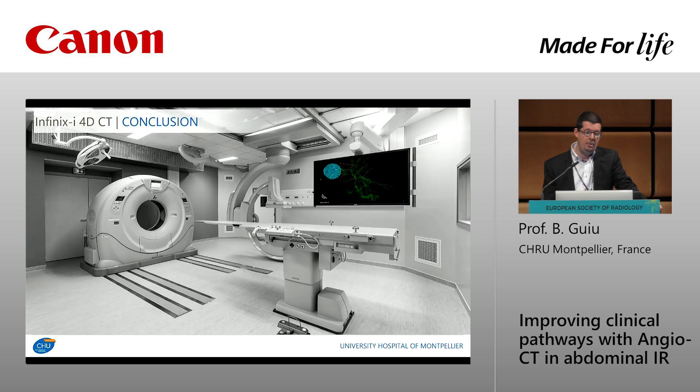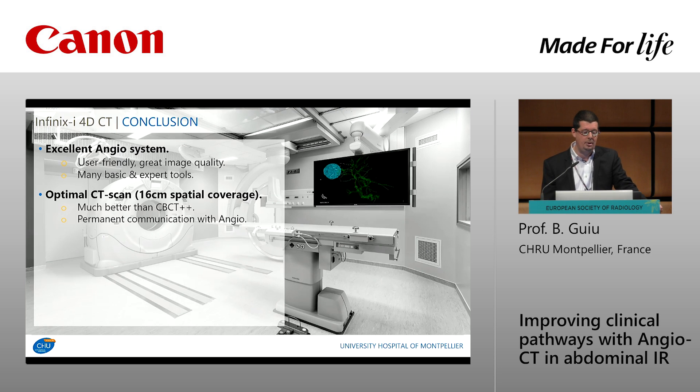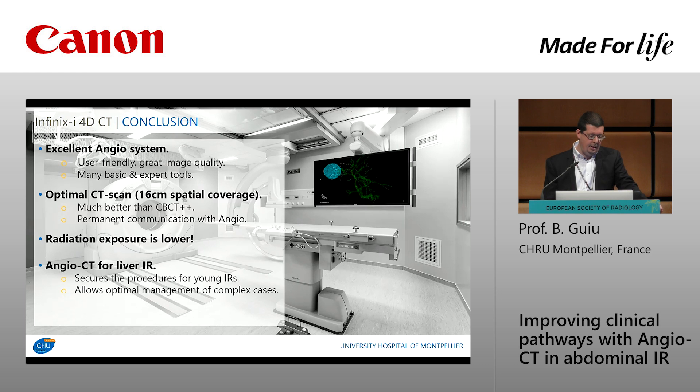To conclude: this ForDCT system is first an excellent angio system — very user-friendly, providing great image quality with many basic and expert tools for daily use. Second, it is an in-room CT scanner with large spatial coverage giving much better images and easier acquisitions than any cone-beam CT could provide. But ForDCT is something more, because there is permanent communication between both imaging modalities. Radiation exposure is lower than in classical angio suites due to the tools, technology, and changed practice. For liver interventional radiology, it secures procedures for young radiologists and allows optimal management of complex cases. I am convinced that 4D capabilities will change our practice in the future.